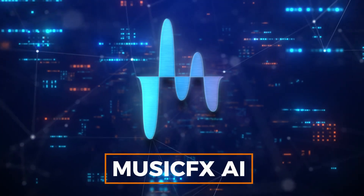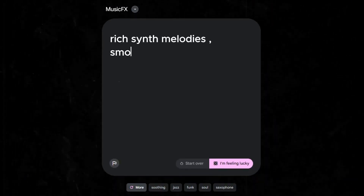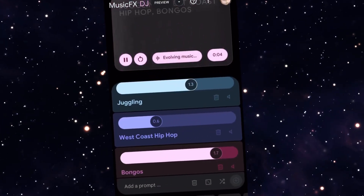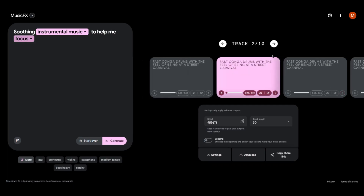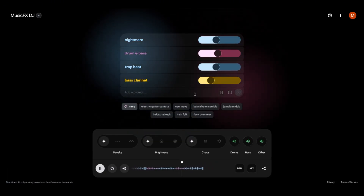Number 8: Google's MusicFX AI. Entering at number 8 is the exciting MusicFX Live DJ. If you haven't heard about Google's MusicFX AI experiment yet, don't worry. Even if you're familiar with it, you might have missed the latest feature: Live DJ.